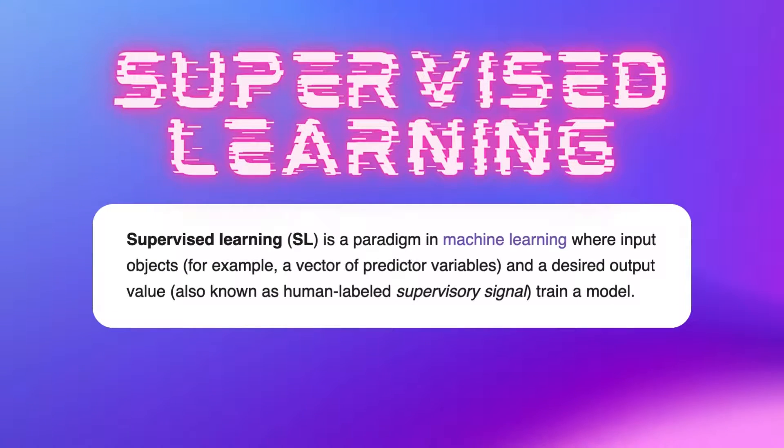The first type of ML is called supervised learning. In supervised learning, humans create the inputs and outputs that the machine uses to apply to new data.